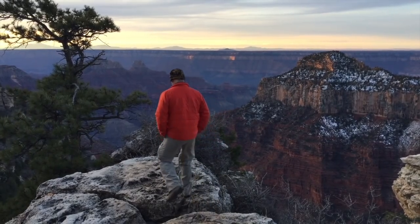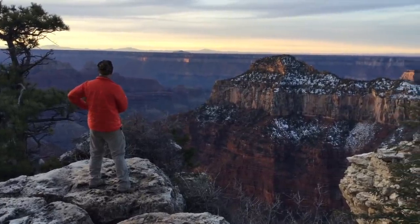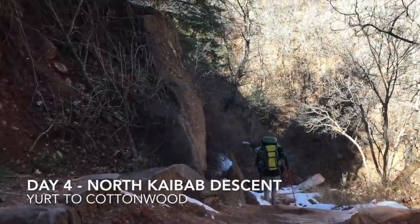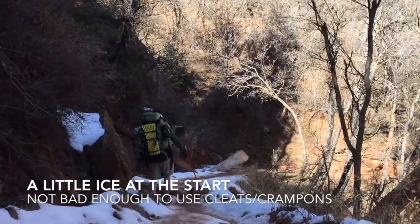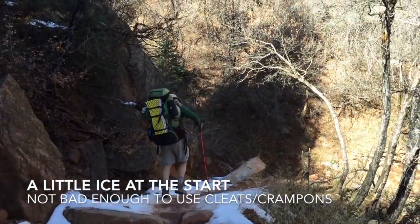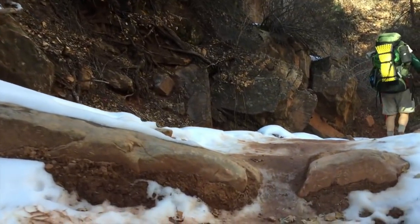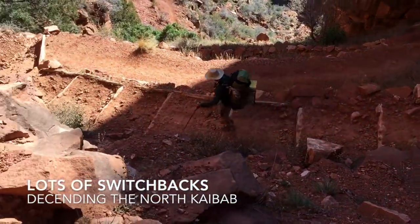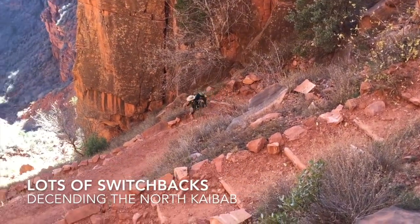Remember, a hundred people have died from falls in the Grand Canyon — you're okay. About the top hour of hiking on both the North Kaibab and the Bright Angel Trail, we had icy conditions — not bad enough that we had to use crampons or cleats, but we still had to be careful picking our way up and down. Coming down off the rim, the trail is very steep and goes through regular switchbacks as it makes its way down the red wall.